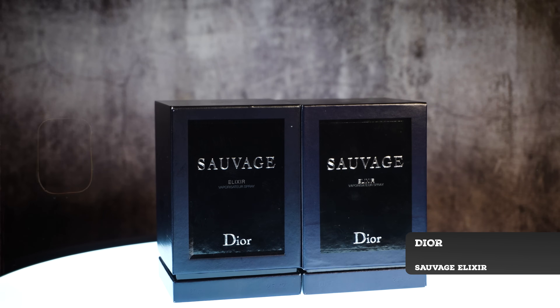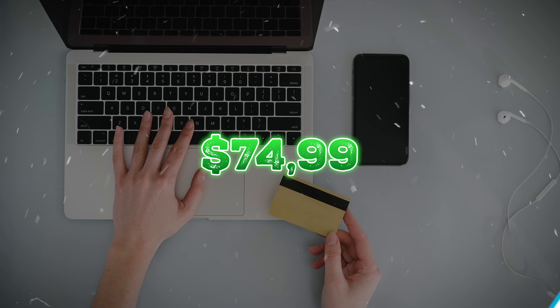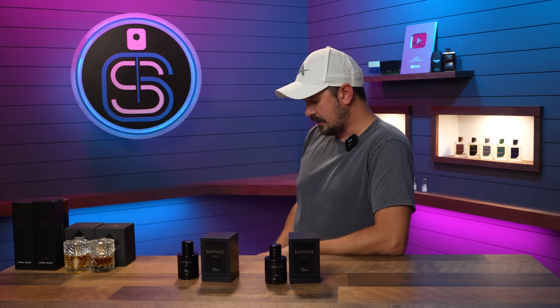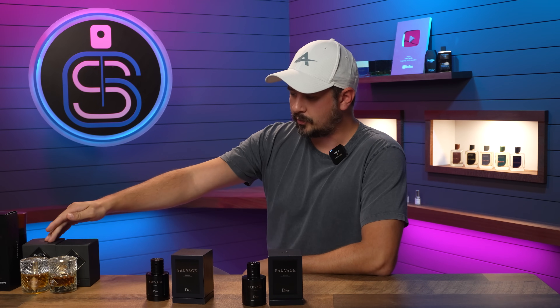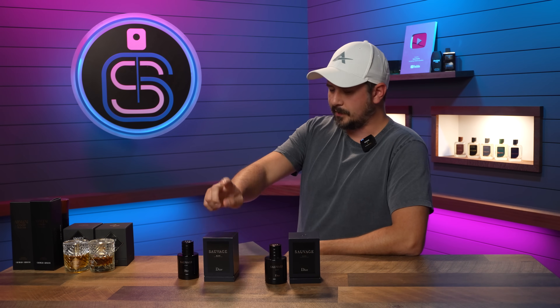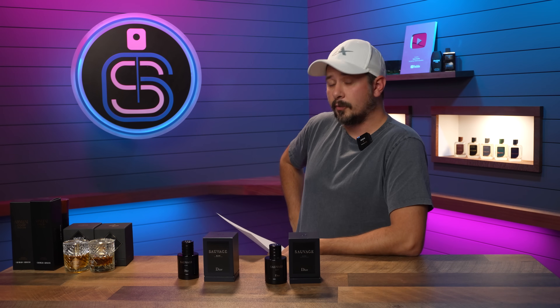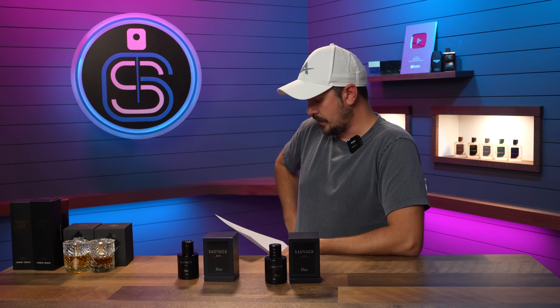Now we come to Sauvage Elixir, which was the most expensive one — I paid $74.99. The seller BAEAKEE-25 — same person, same address as the Angel Share and Sauvage Elixir accounts, just two different usernames. 100% positive feedback, 29 bottles sold through that listing and 14 through the other. Reviews said: 'Fast shipping, authentic product, great eBayer' and 'Love the scent, came earlier than expected, very happy.' Let's do the box.